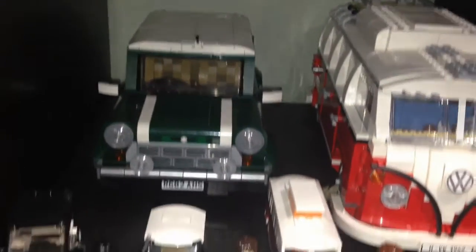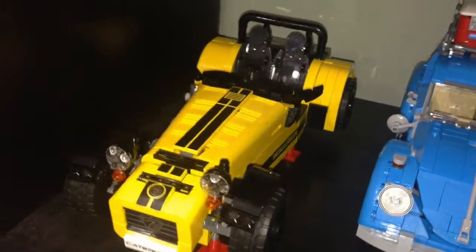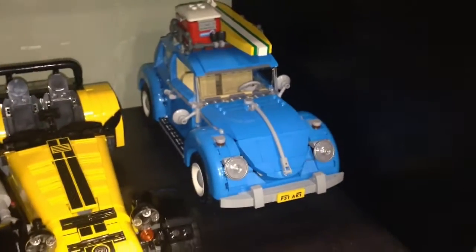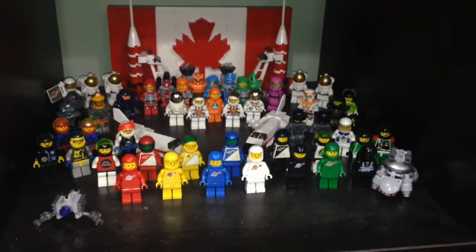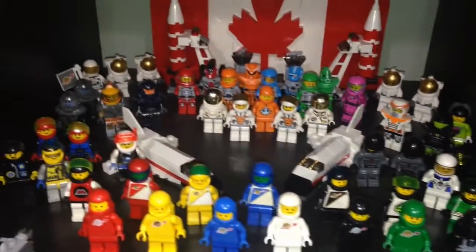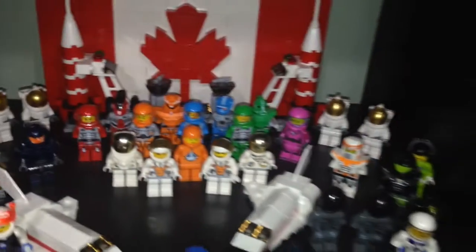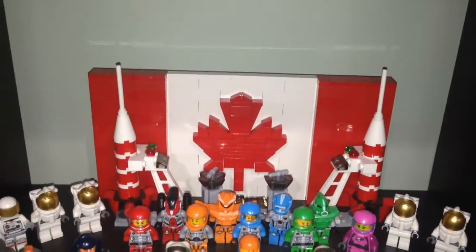Here is the Volkswagen Camper Van, the Mini Cooper, and the mini Mini Cooper and the mini camper van. Here are some more vehicles: the Lego Ideas Caterham 7, the Volkswagen Beetle, and then down here the Ferrari, the cool car, and just another Lego creator car. Here is my spaceman army — we have the classic spacemen, the future on Blacktron, and all the other spacemen from different eras of Lego. Canadian flag from JK Brickworks over there.